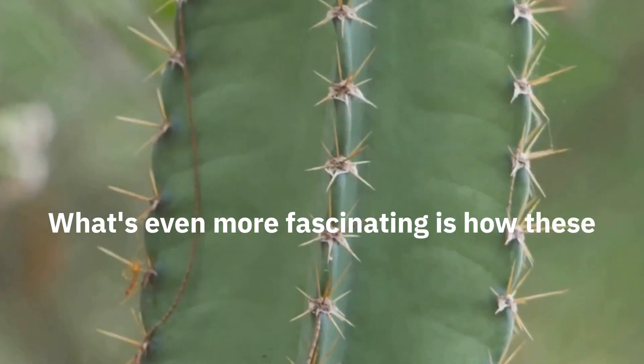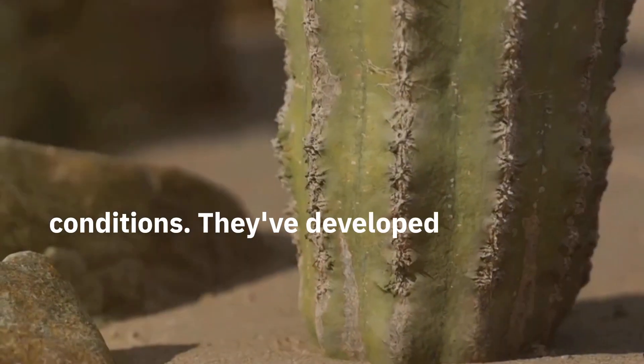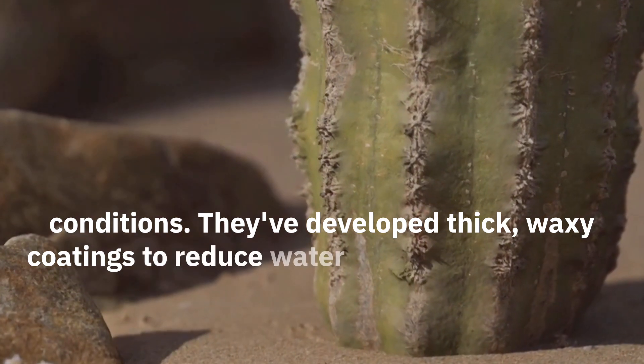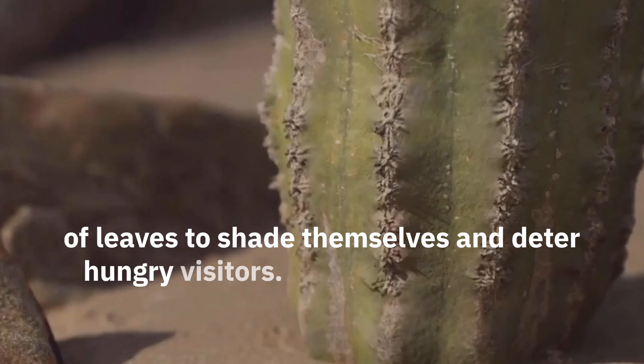What's even more fascinating is how these plants have adapted to thrive in harsh desert conditions. They've developed thick waxy coatings to reduce water loss, and have spines instead of leaves to shade themselves and deter hungry visitors.